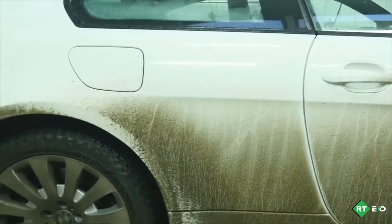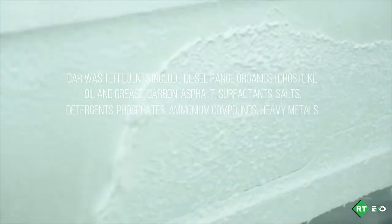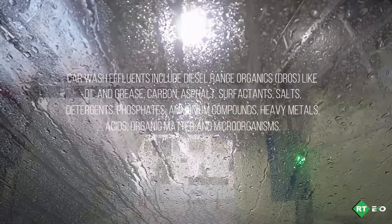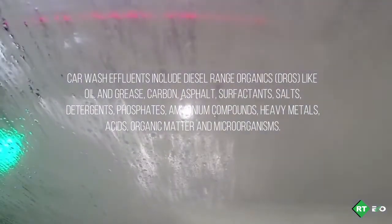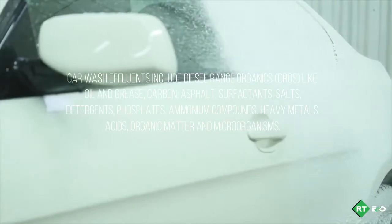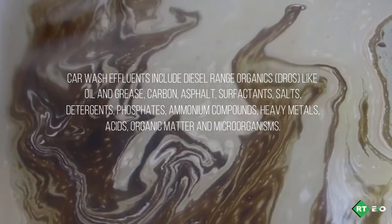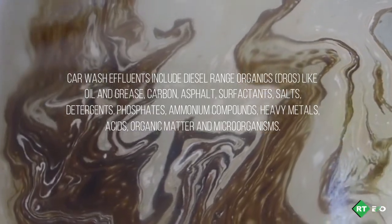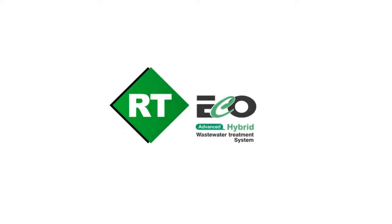Wastewaters from car washes consist of dirt from the cars like sand and dust, chemicals used for washing, materials from washing equipment, as well as lubricants and other chemicals. Pollutants of concern in car wash effluents include diesel range organics like oil and grease, carbon, asphalt, surfactants, salts, and detergents.